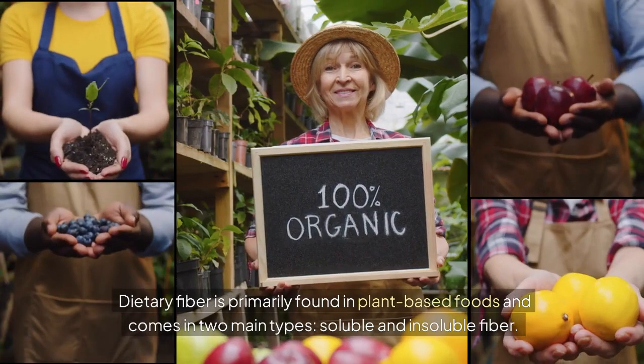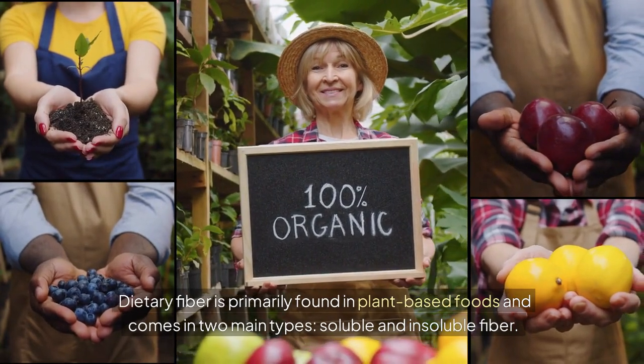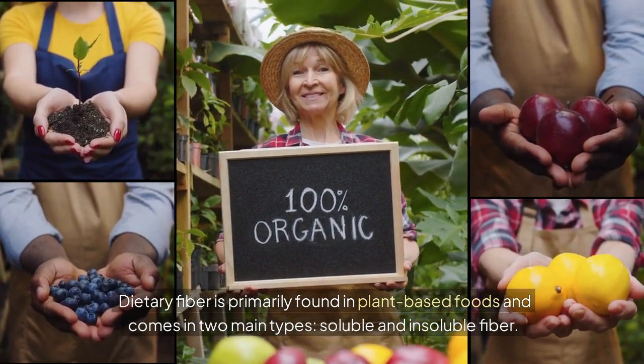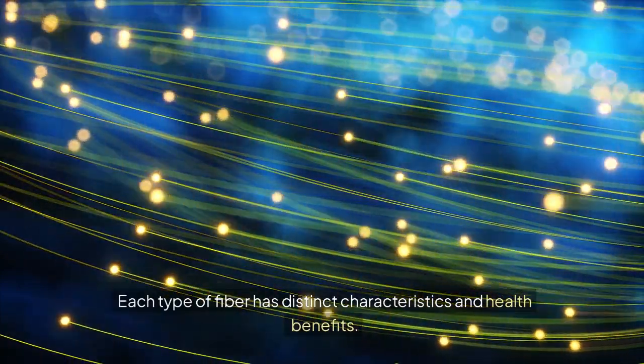Dietary fiber is primarily found in plant-based foods and comes in two main types: soluble and insoluble fiber. Each type of fiber has distinct characteristics and health benefits.